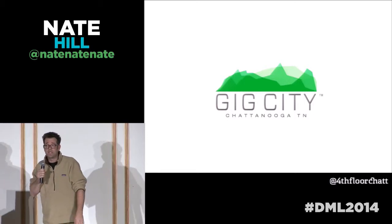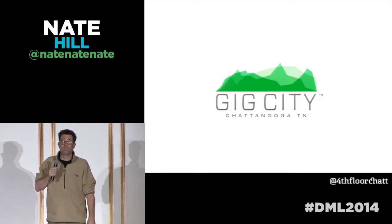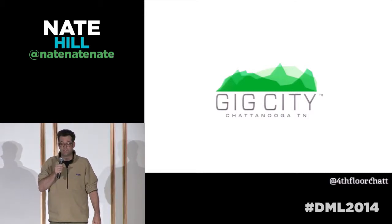Chattanooga is a very unique place — the gig city. We've got the fastest internet in the country. That means that we can move photos and videos of cats faster than anybody else.